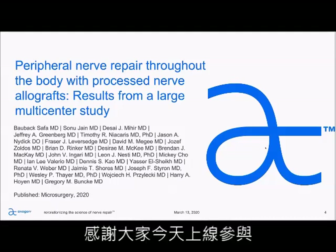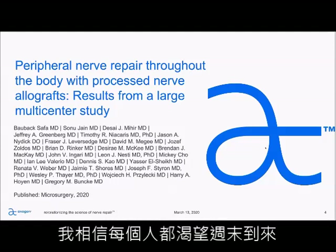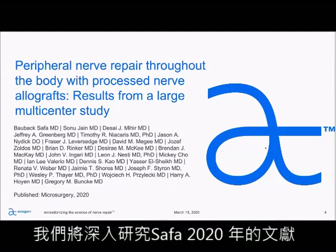All right. Thanks, Chris. And thanks to everyone for jumping on today's call. It's Friday, so I'm sure everyone's eager to get their weekend started. So we'll go ahead and dive into the SOFA 2020 paper.